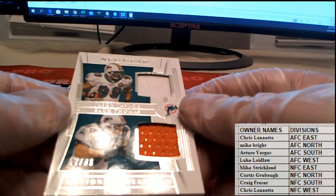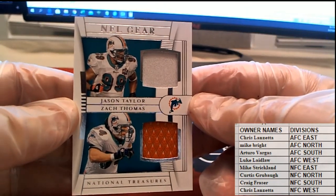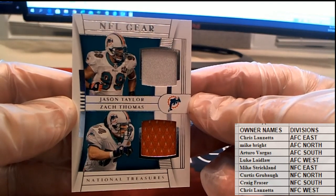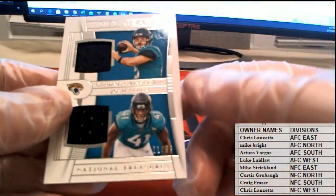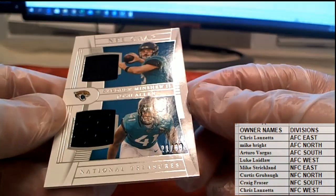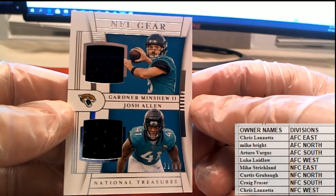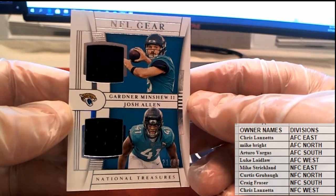NFL gear, 17 of 99 — Zach Thomas, Jason Taylor, AFC East Dolphins. That is Chris L, coming to you. There's my boy Minshew and Josh Allen — 21 of 99, Jaguars. Jacksonville is coming in hot! AFC South and that is AV, coming to you AV.